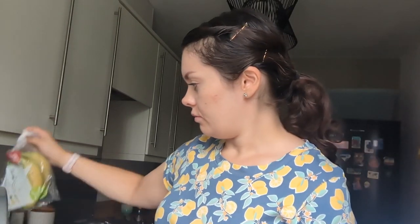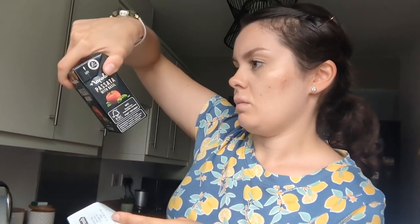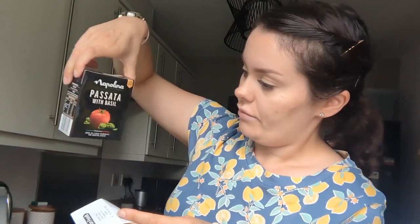Then I just got some bananas — they weren't overly cheap, they were a pound, about standard. Then I got three of these Napolina Passata with Basil. A little bit smaller than the ones I get from Aldi — 390 grams — but three of those was a pound, which is really good. So we've got three of them.